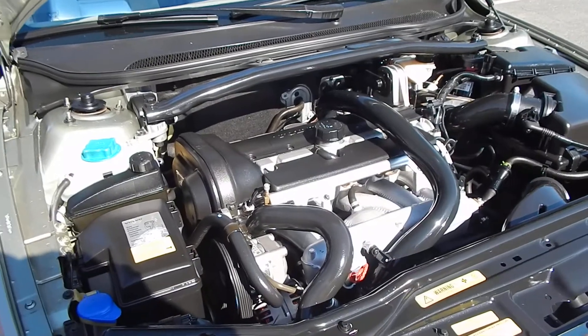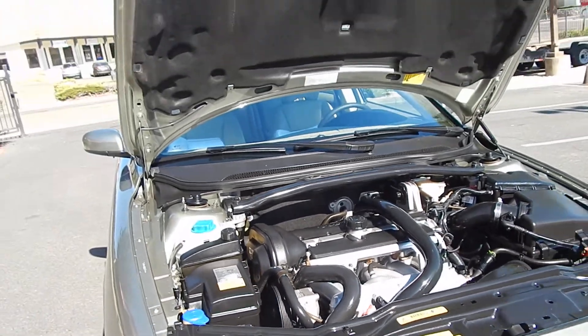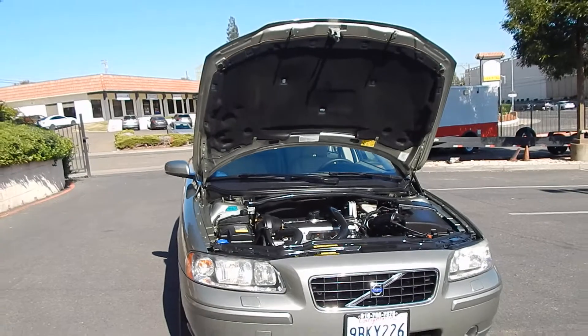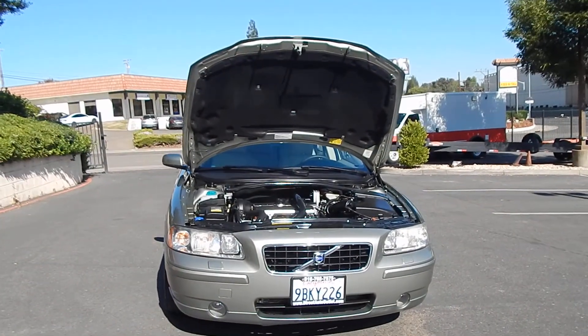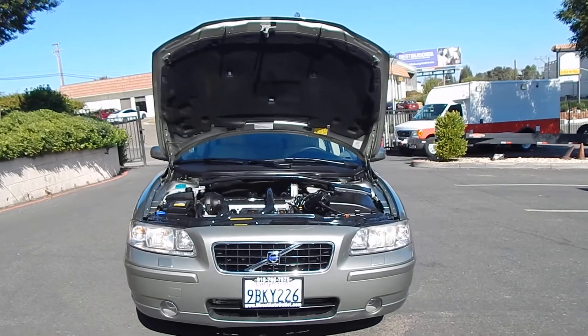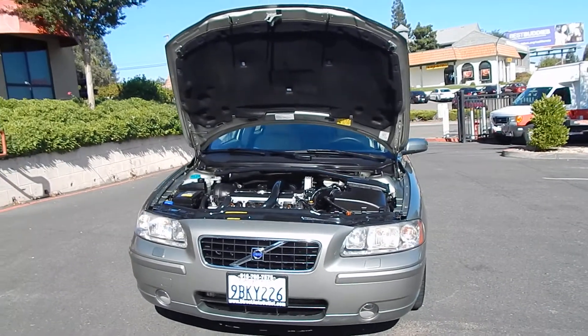Alternator looks great, belts look great. Everything has been done, nothing has been neglected on this vehicle. No deferred maintenance. A ton of value for your money, folks. Great vehicle in my opinion.